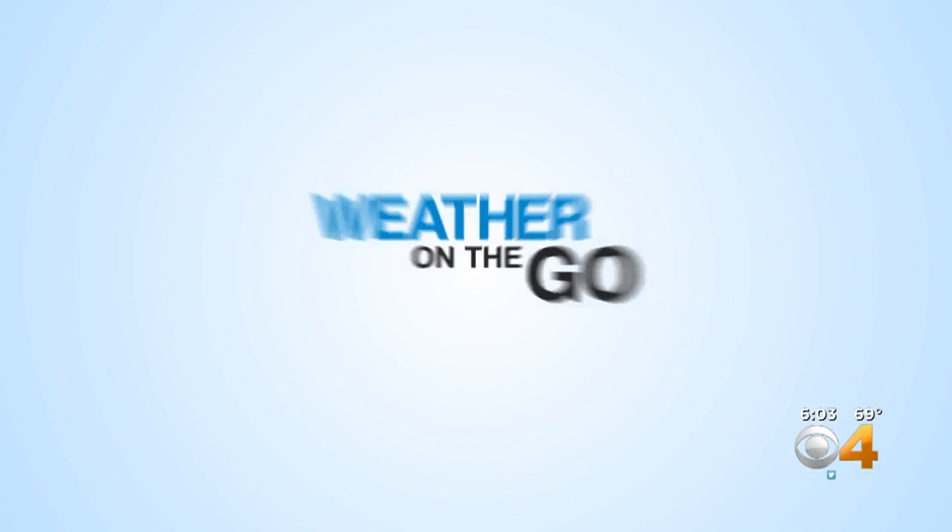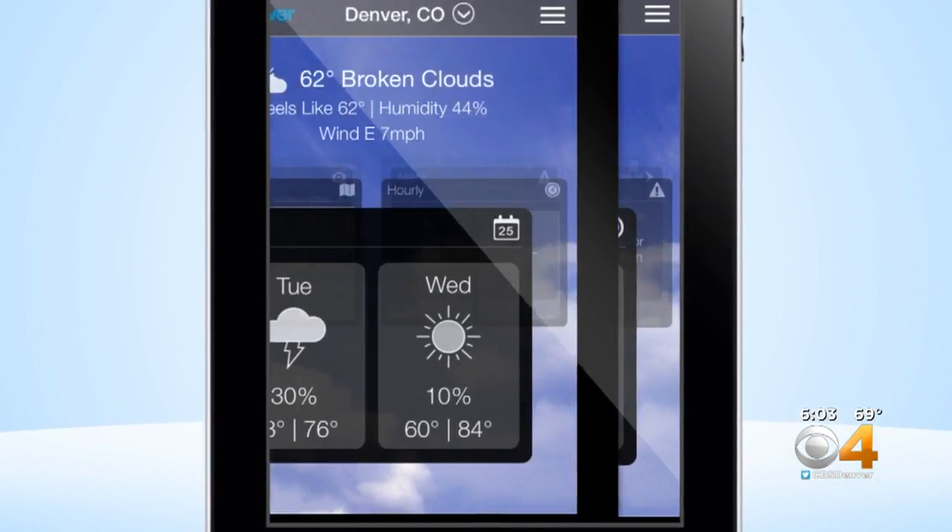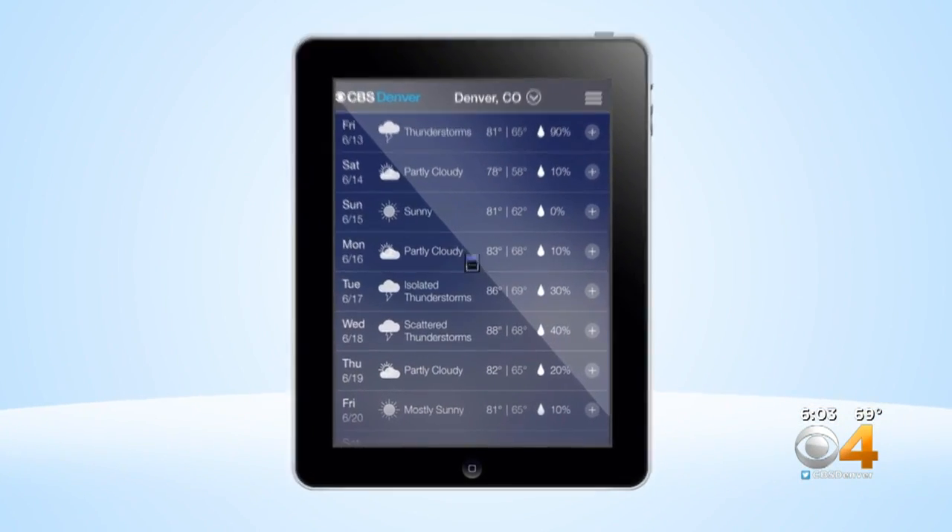All right, Chris, we appreciate that. Don't forget, you can get up-to-the-minute weather information on the CBS4 Weather app. It is free and it is in your app store.